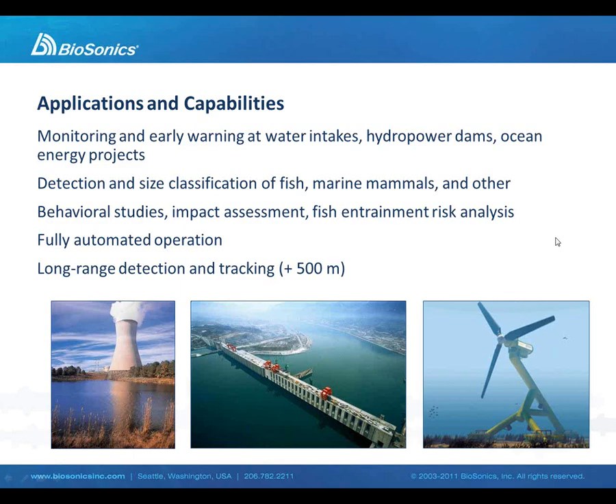The applications for this technology include cooling water intakes, hydropower dams, potential ocean energy projects — anywhere where we're interested to detect targets of interest and assess their behavior, the size of the targets, direction of travel, and speed of travel. These systems are fully automated and have detection capabilities well in excess of 500 meters.